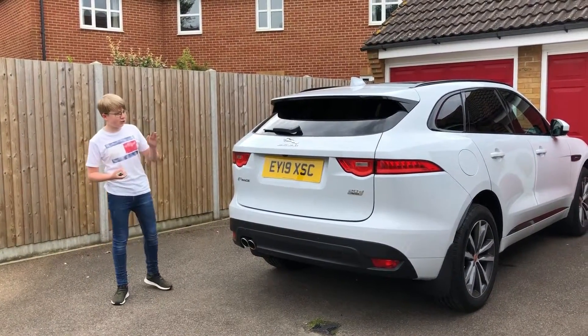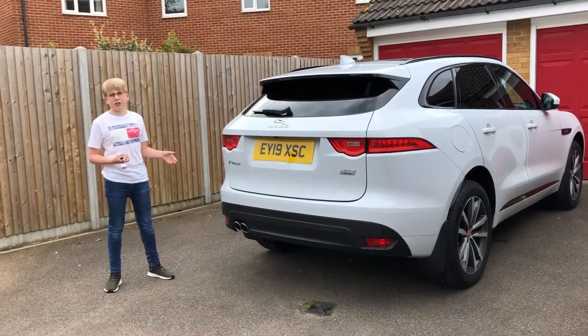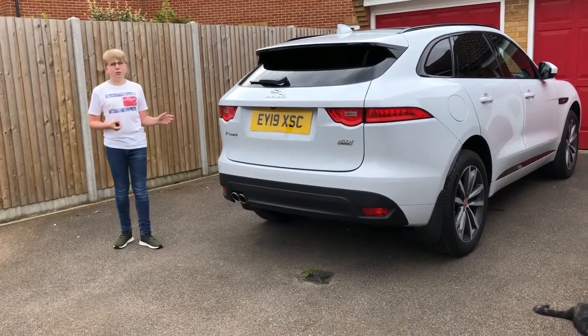The prices on this car can start at £33,000, depending on what country you're in it can differ. And then with other options it can cost upwards of £40,000.